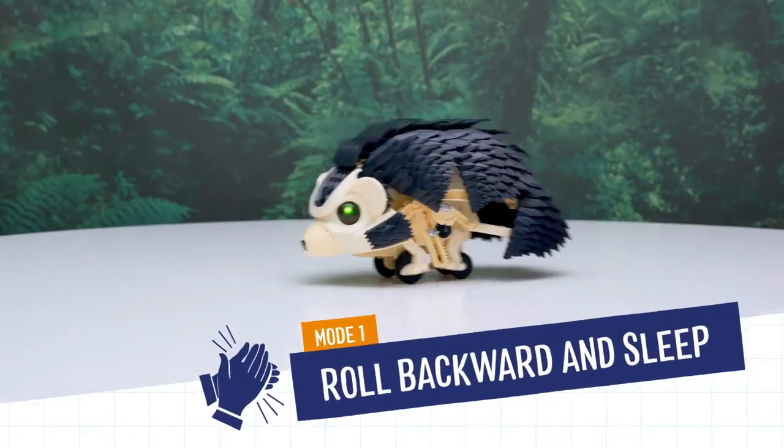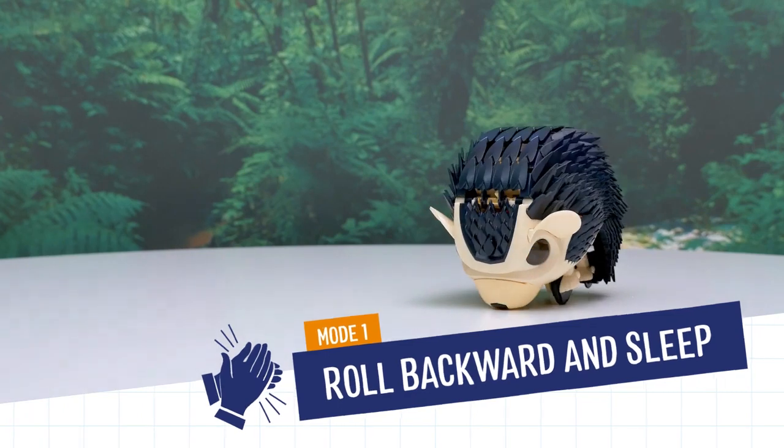In Mode 1, clap to get your hedgehog to roll backwards, fall asleep, and wake up.